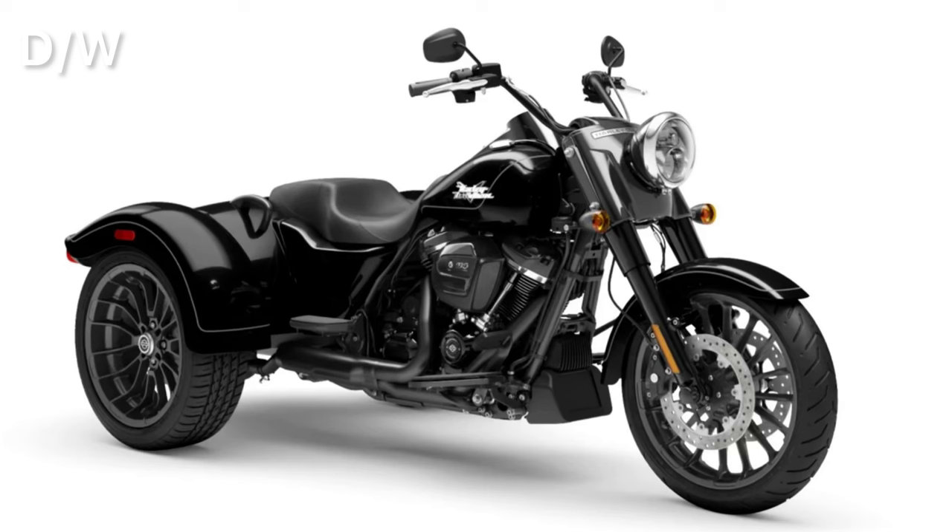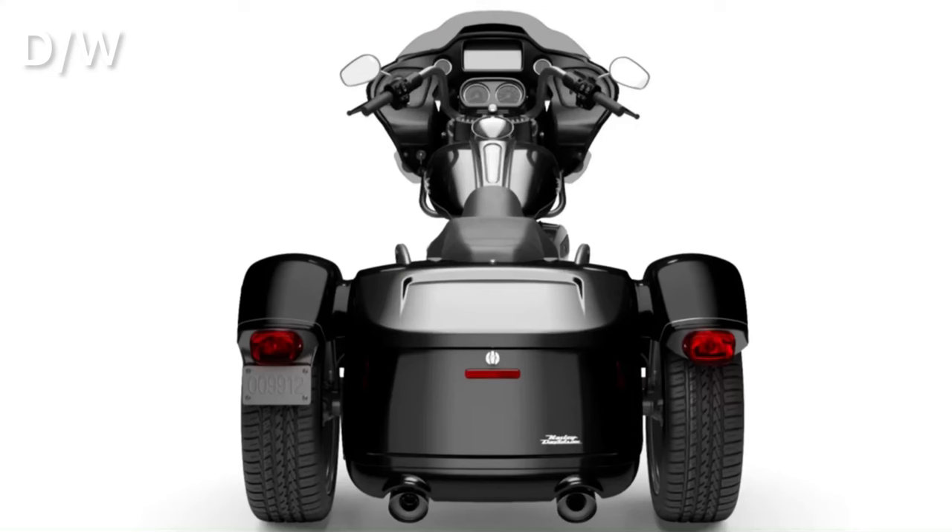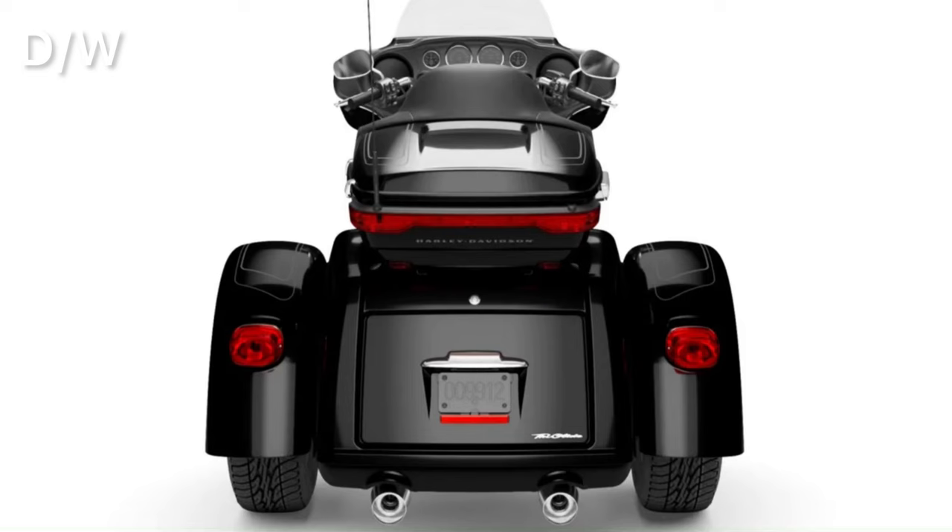I went ahead and went on Harley Davidson's website and looked at all the comparisons. Honestly, they're not that far off. You've got three different models: the Freewheeler, the Road Glide 3, and the Tri-Glide. Really the big difference is the storage capacity — luggage capacity, whatever you want to call it. There's a big difference. The Freewheeler and the Road Glide 3 have right around maybe a little bit over two cubic feet of cargo space, and the Tri-Glide has 6.7.